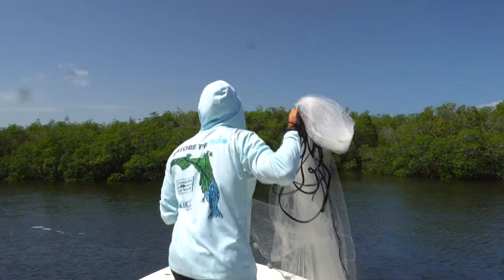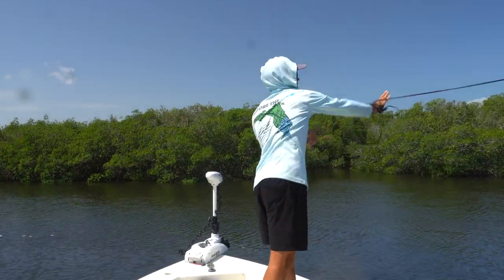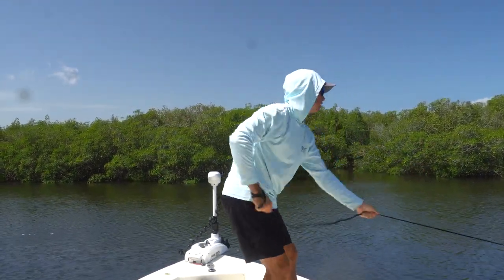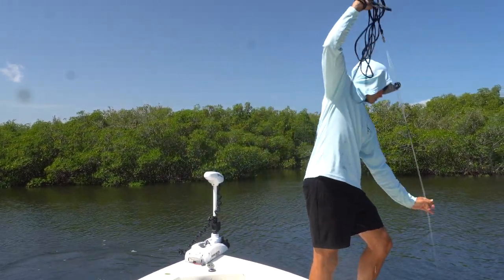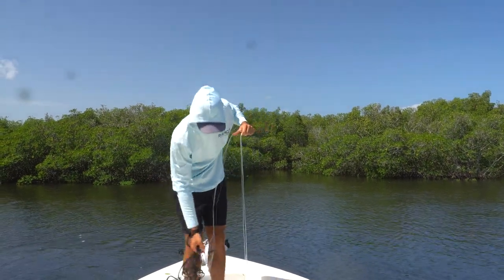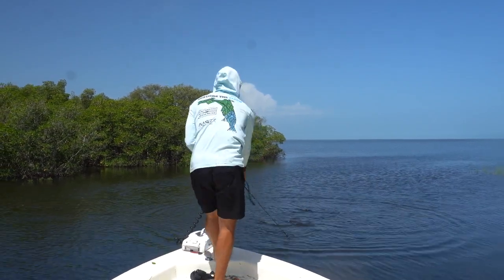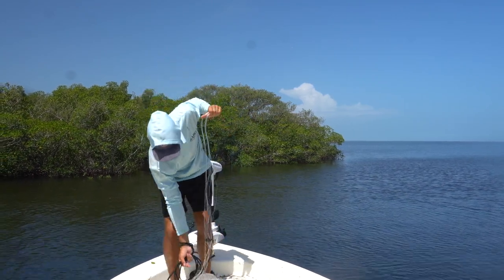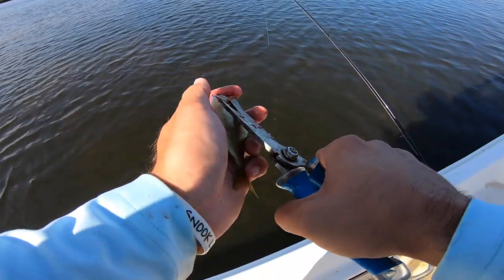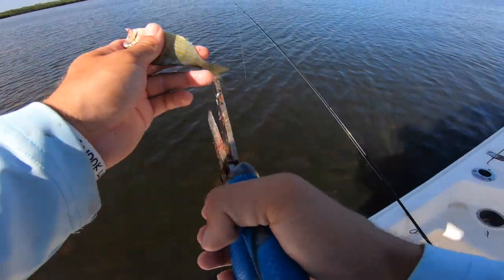We're going to load up on some pinfish right here. We're cutting all the fins, spines, whatever you want to call them off, so it's just a nice little soft piece of meat. Redfish love it — it's like a little cheeseburger to them.